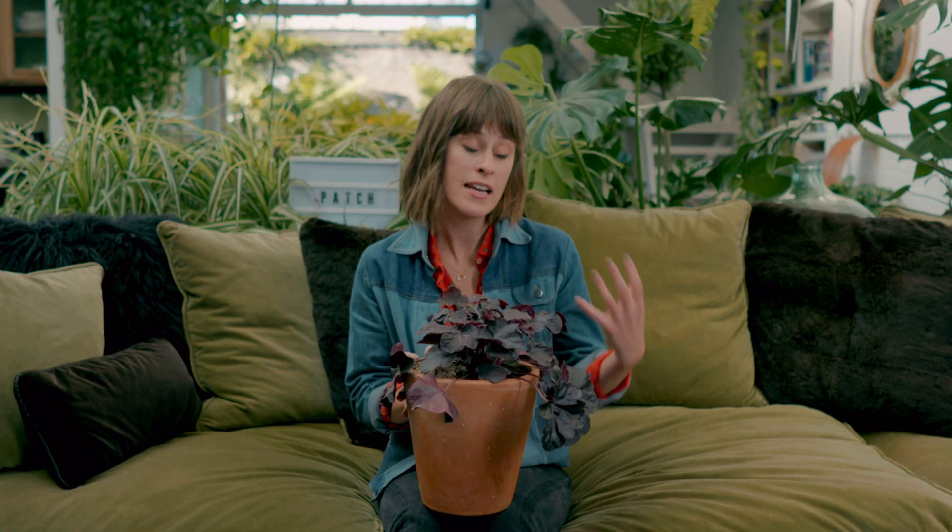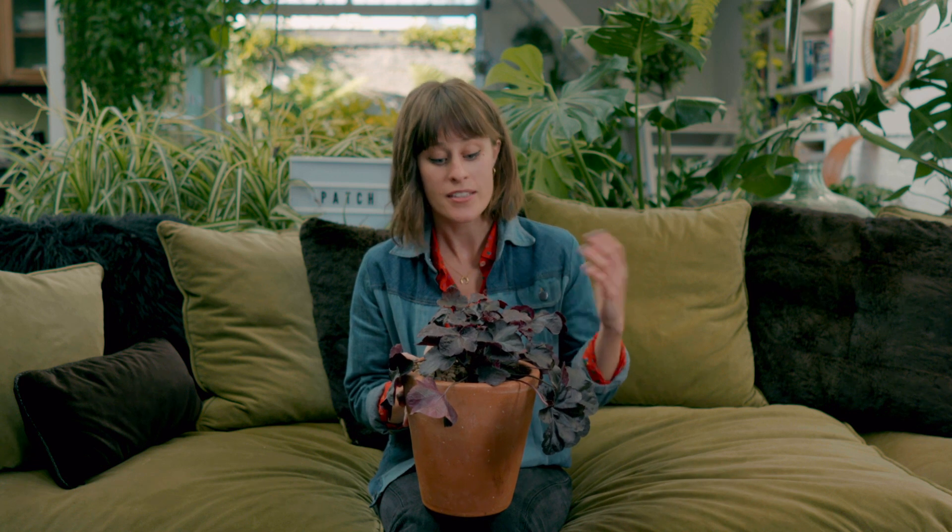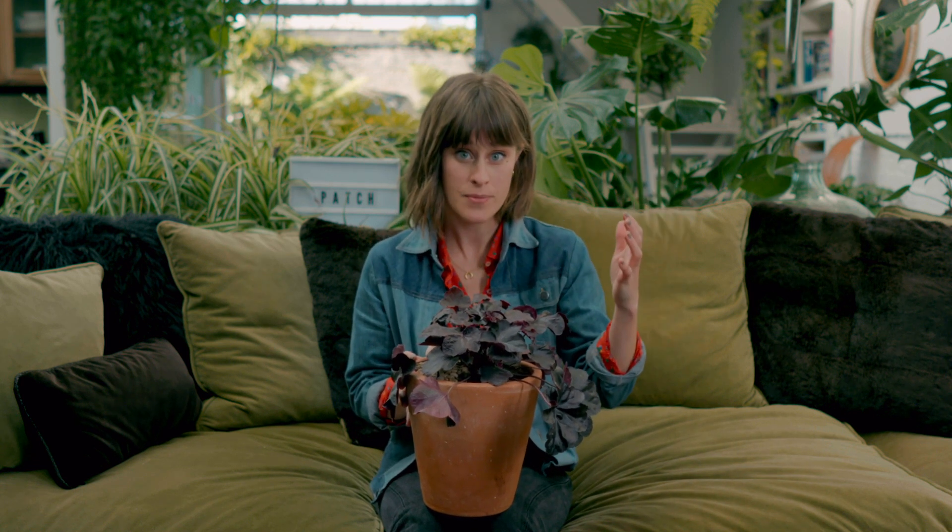Otherwise they'll just do their thing and their leaves can grow to be really huge. In the summer they'll put forward these amazing spikes of flowers and they can last for months. If you want to keep them flowering, just deadhead them and they'll keep going.